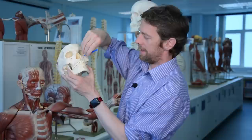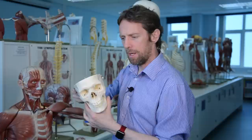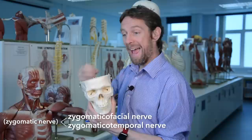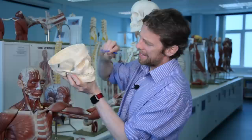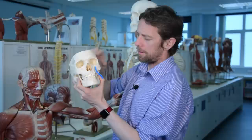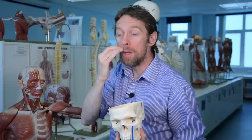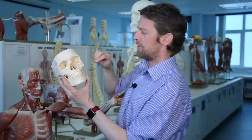The maxillary branch of the trigeminal nerve again splits into three branches: the zygomaticofacial, the zygomaticotemporal, and the infraorbital nerve. There's another foramen here — and if I put a pipe cleaner through, you can see it pops out within the orbit. These branches get back into the orbit by passing through the inferior orbital fissure, and then they have to get out of the orbit again. The infraorbital nerve pops out through the infraorbital foramen and innervates the skin of the lateral nose, the maxilla, the upper teeth, and the upper lip.